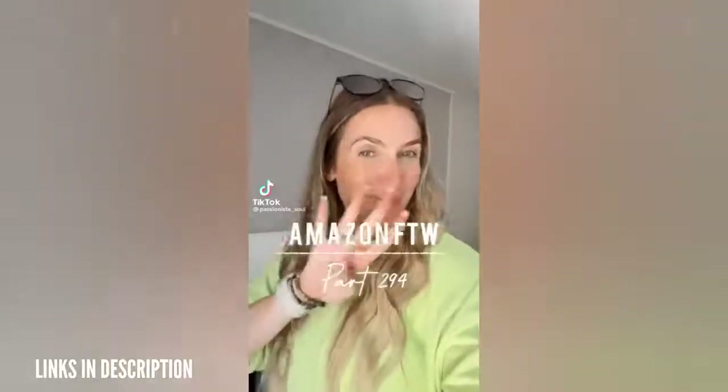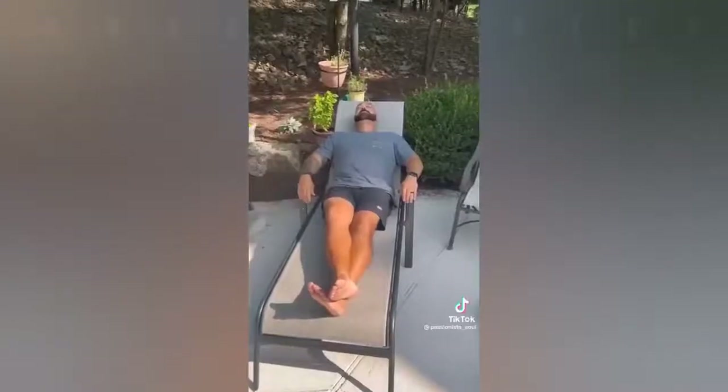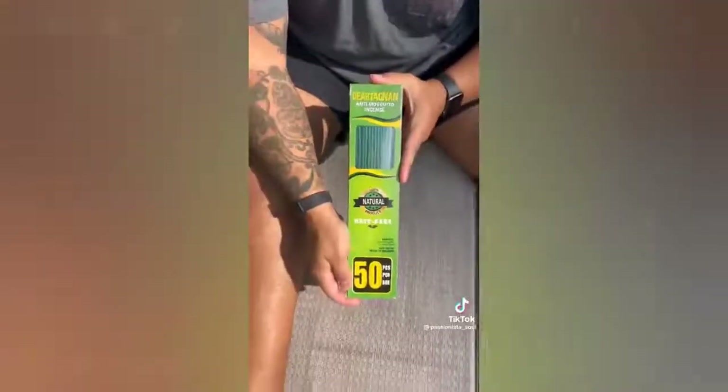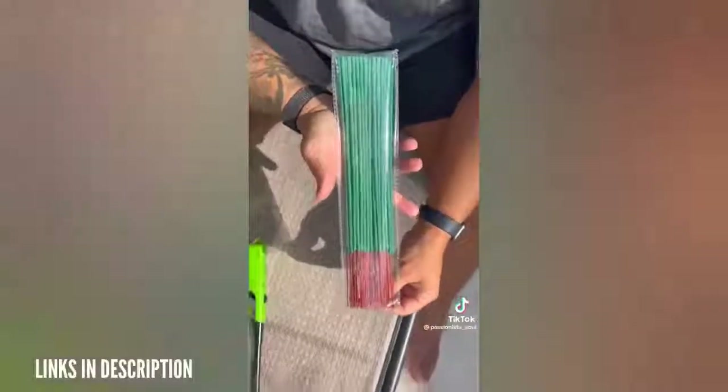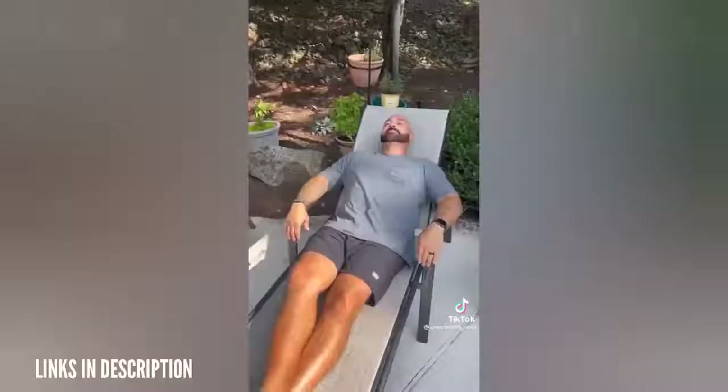We love being outside but once the sun starts to set, mosquitoes become a real issue. I love these mosquito repellent incense sticks. They come in a pack of 50 — light the end, blow them out, and place them in the ground or in pots of soil. The incense helps to deter mosquitoes. They are DEET-free, made with essential oils, and they're pet friendly. Each stick burns for about 45 minutes and they work amazingly at keeping mosquitoes away.